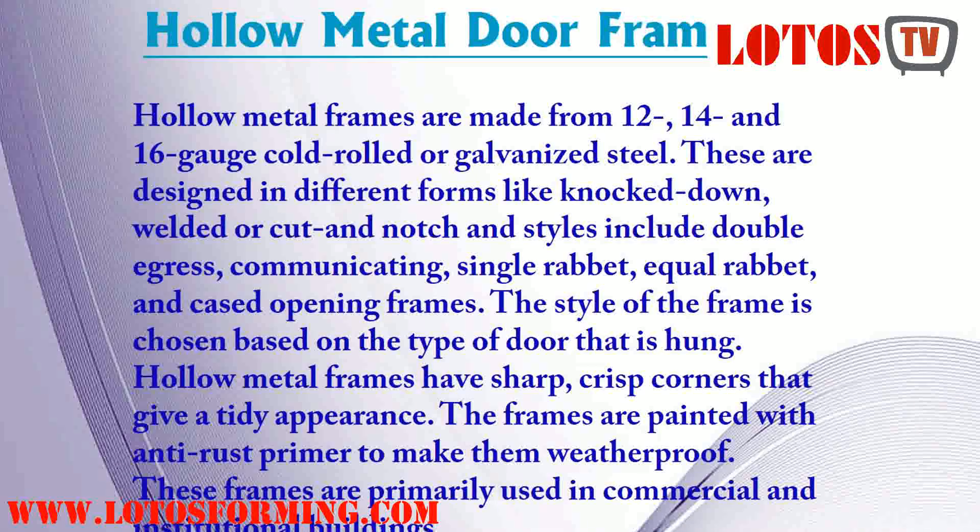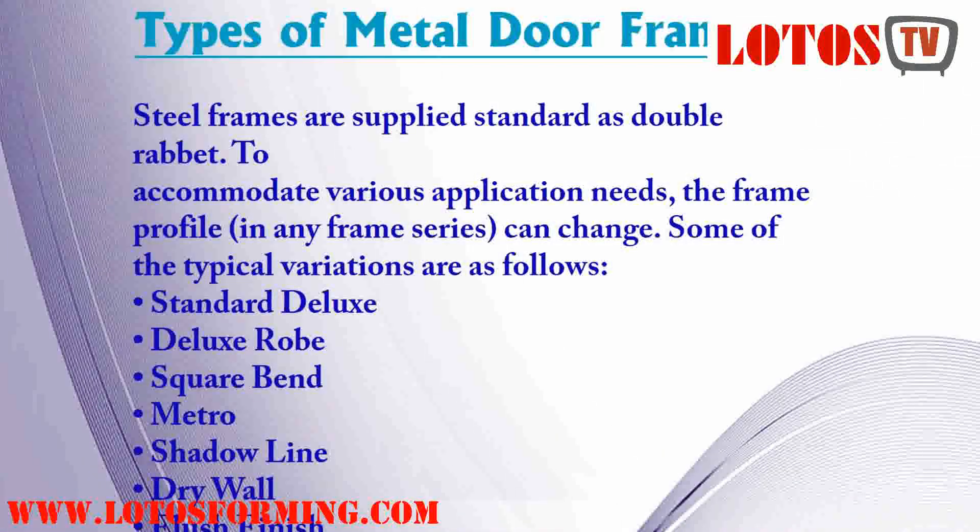Hollow metal frames are made from 12, 14, and 16 gauge cold rolled or galvanized steel. These are designed in different forms like knocked down, welded, or cut-in notch. Styles include double egress, communicating, single rabbet, and equal rabbet.